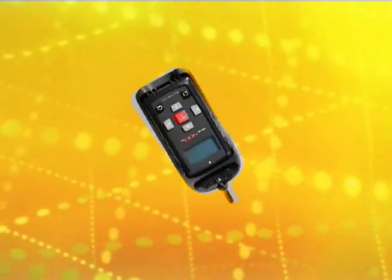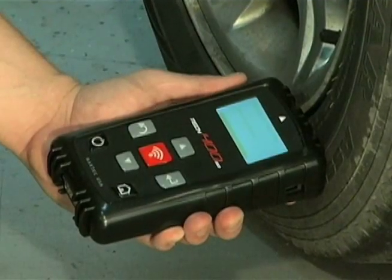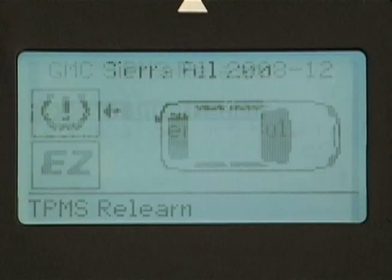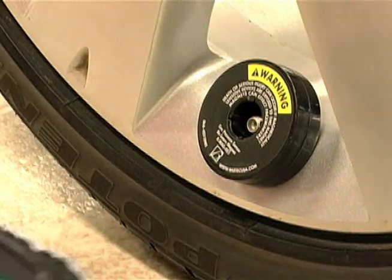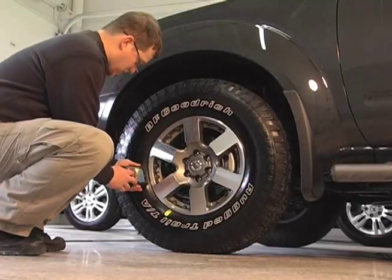The Tech 400 SD programs Easy Sensor as well. Only Bartek tools have the features, functions, and coverage that help make you successful with TPMS. The unique features and functions of the Tech 400 SD have been made possible through years of OE and aftermarket experience and expertise that only Bartek has.